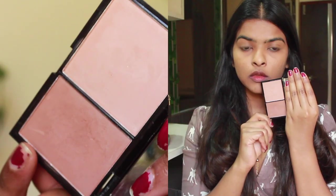Next up, I'm using this Freedom Pro Contour Palette to give a little warmth on my eyelids. You can use any eyeshadow of your choice, but I like to use brown shades on my eyes.